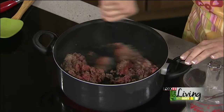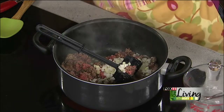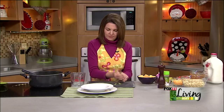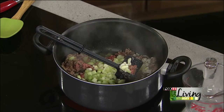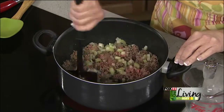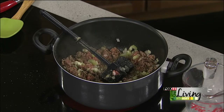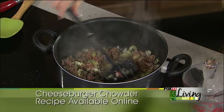So in with the ground beef, I'm going to add some onions — some finely diced onions — and our celery. When you're making soups, it's really important to season as you go. So I'm going to do some garlic salt and some black pepper, rather than just throwing in some salt and pepper at the end.